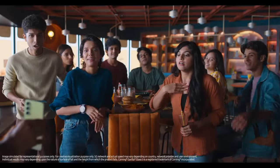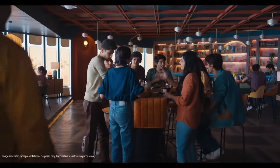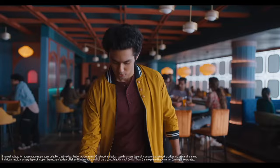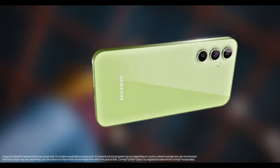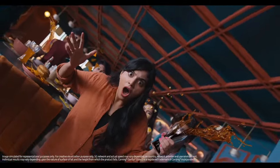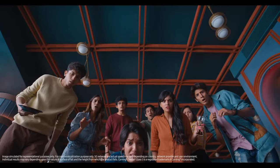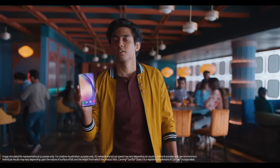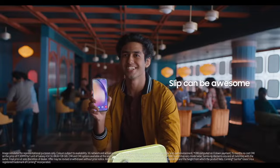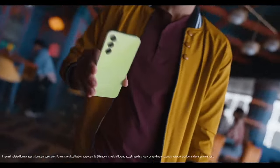The 32MP front camera delivers crisp and clear selfies, making every moment share-worthy. With a sleek design and ergonomic grip, the Galaxy A54 5G feels comfortable in hand and complements your style effortlessly. Its long-lasting battery ensures you stay connected throughout the day, while fast-charging capability refuels your device quickly when needed. Features like Samsung Knox security and One UI software provide enhanced protection and a user-friendly experience. Whether for work or play, the Samsung Galaxy A54 5G is your reliable companion for modern-day living.